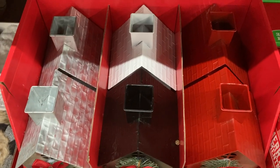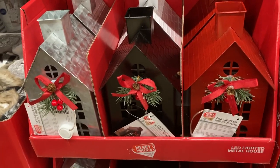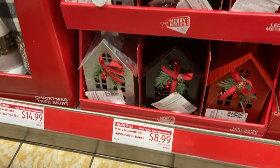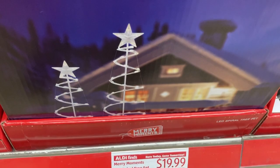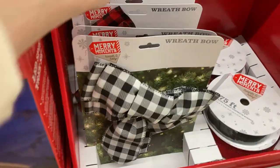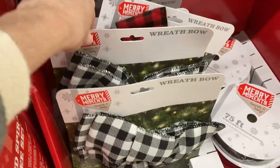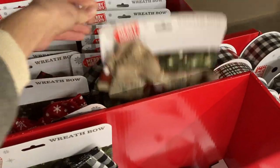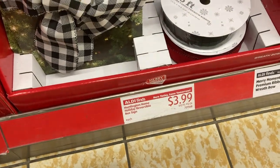They also have these metal houses that light up in black, red, white, and silver. There's an outdoor LED spiral tree set along with these really pretty wreath bows — there's a couple different buffalo check patterns, and in the back there's sort of a burlap looking pattern with Christmas trucks on it and a red one with white snowflakes. It's really cute. And then there are also spools of really pretty ribbon too so you can make your own bows.